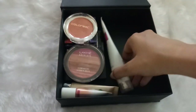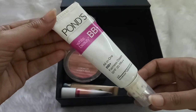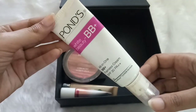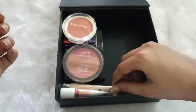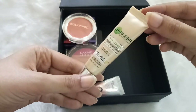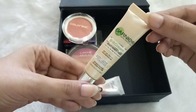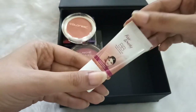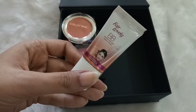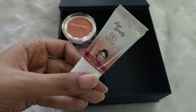Moving on to BB creams: the first one is Pond's BB Cream, which was my very first BB cream ever — I started using it even before foundations and I love it so much. The next is Garnia BB Cream, which is great for winters and perfect for dry skin. The last is by Fair and Lovely — it's a nice BB cream but not good for dry skin or winters, so I can only use it during summers.